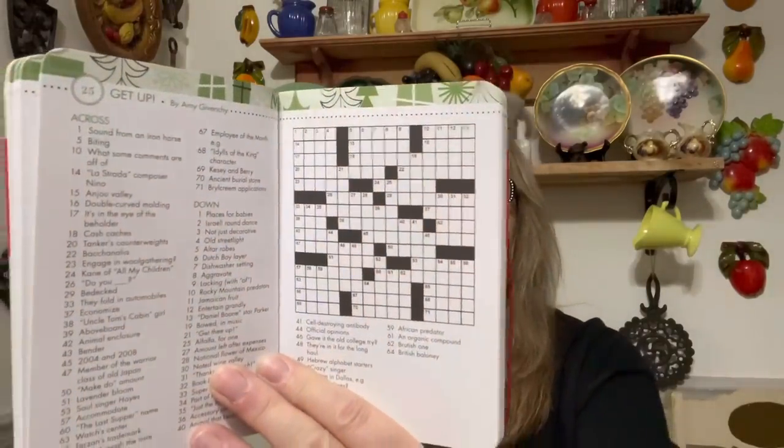Then I got this Pocket Posh Christmas Crosswords. I think only like maybe one puzzle got worked, but there are 75. This is the one that got worked, but I didn't see any other ones in here. I thought I would possibly send this to a friend of mine — oh no, he likes word search. Maybe I'll give it to my mom because she loves crossword puzzles. So I'll give her that. She'll enjoy that.